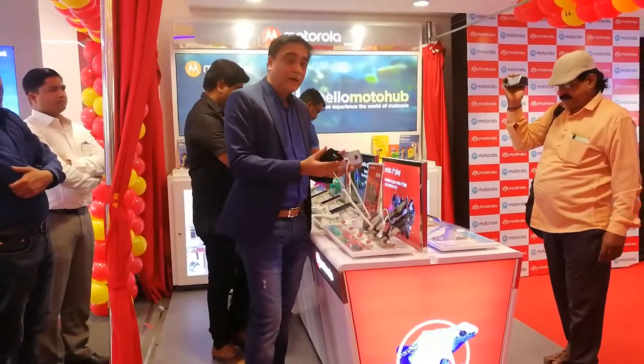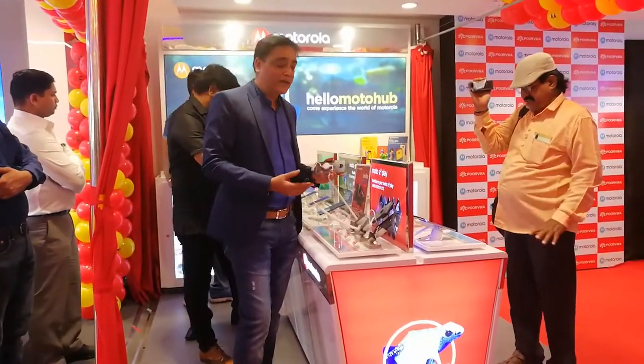Here, Mr. Sudhir Mathur, Managing Director of Motorola India, is explaining about the products of Motorola. To the right is Mr. Yuvraj, CEO of Purika Mobiles, and to the left is Mr. Sudhir Mathur, Managing Director of Motorola.